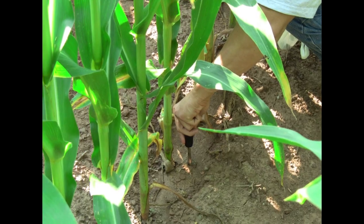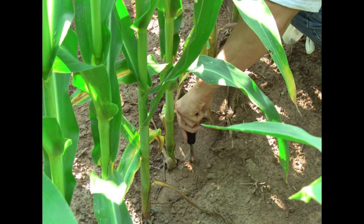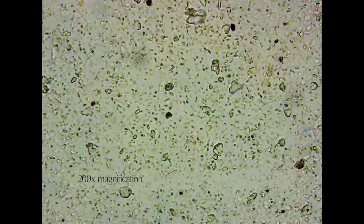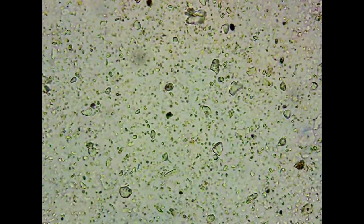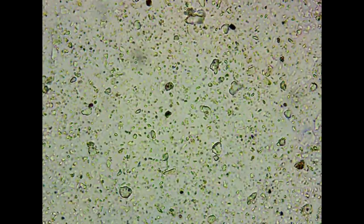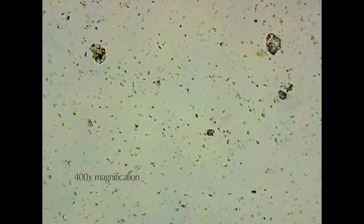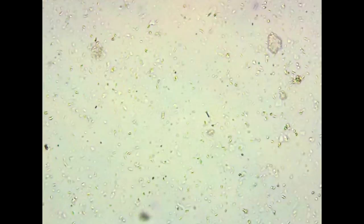There are many variables that make it difficult to conduct a direct comparison of these two samples using basic microscope equipment. One person may look at a sample and assume an increased bacterial count is due to the increase in available oxygen caused by tillage or disturbance, and another may attribute it to fertilizer or chemical applications.